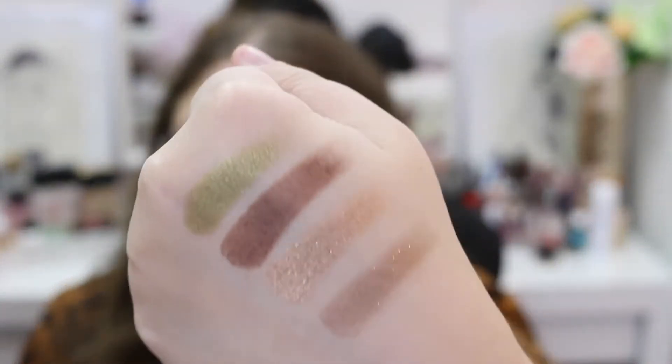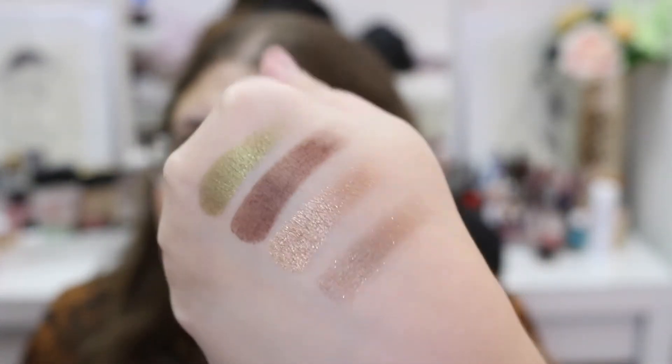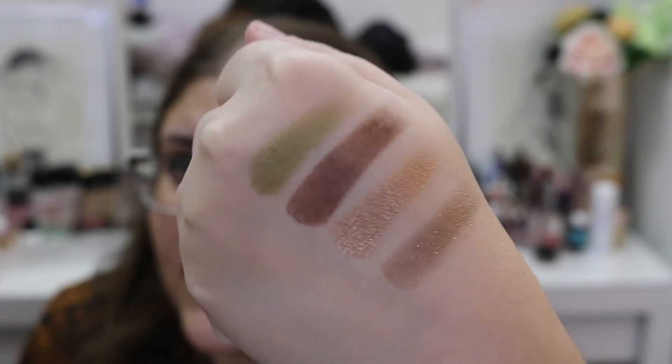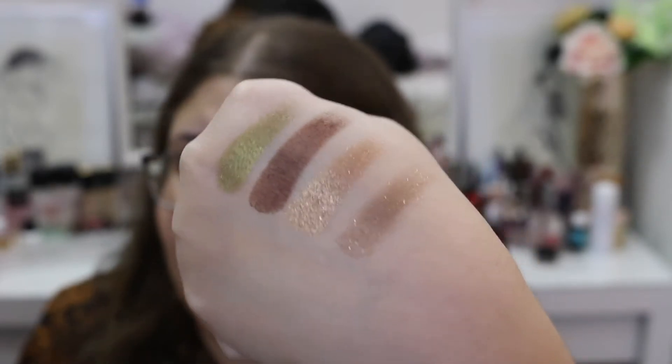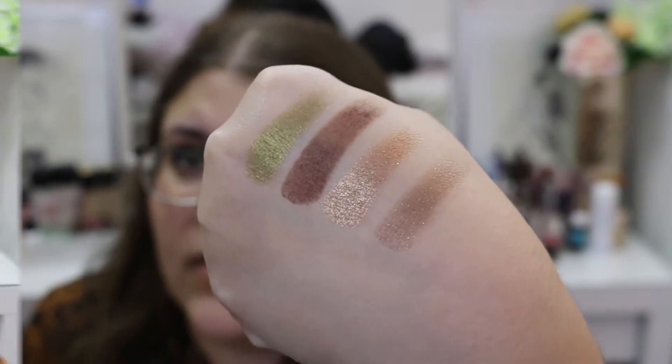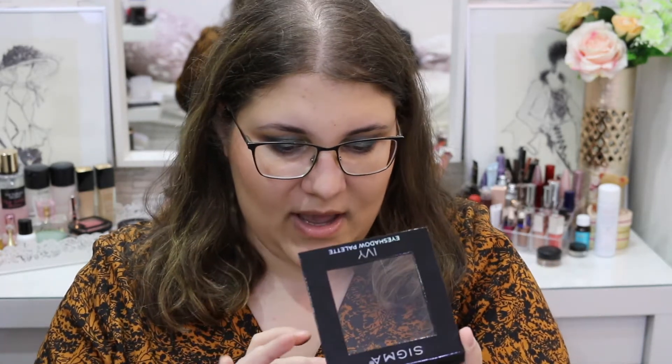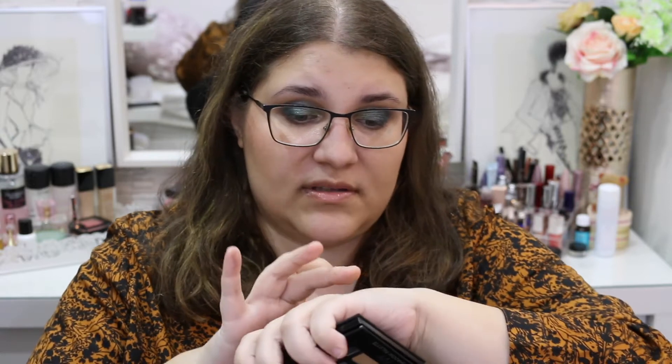The color story looks incredible for this time of year. These are the first four shades and I have to say that they would make a great look — like these four right here could create a really cute look. Let me bring it here so you can see the glitter better. Then we have Mead, which is pretty similar to my skin tone and would look good as a transition shade.